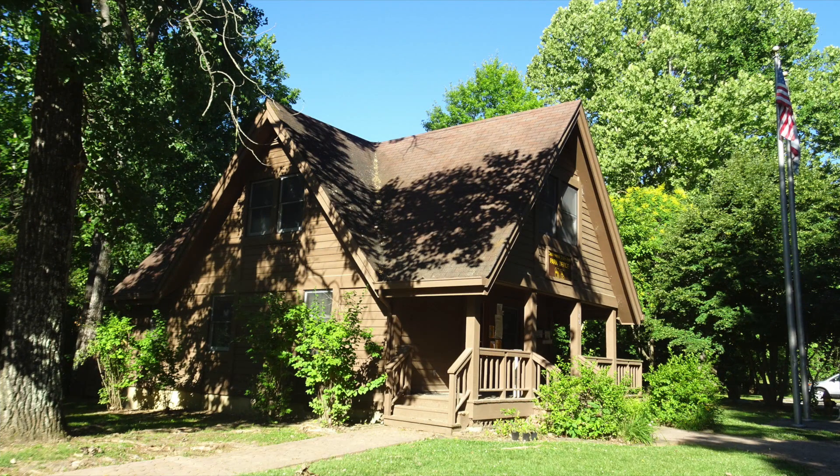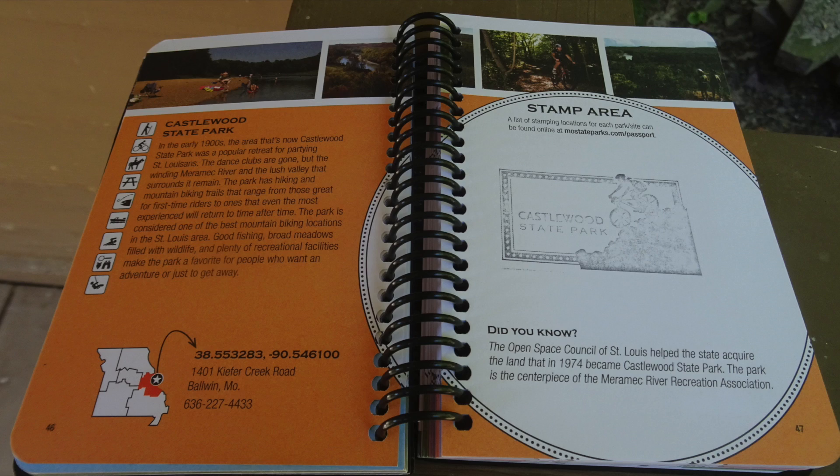Missouri State Parks turned 100 in April of 2017, and they started these passport books to celebrate.